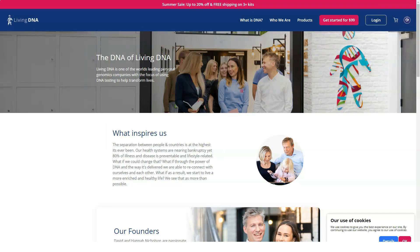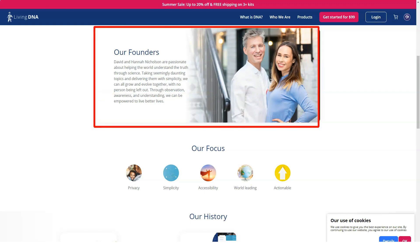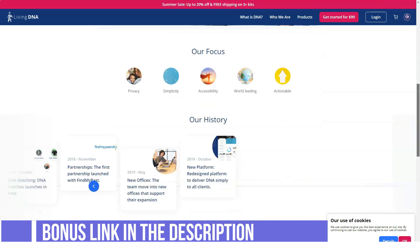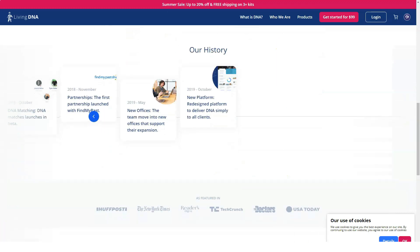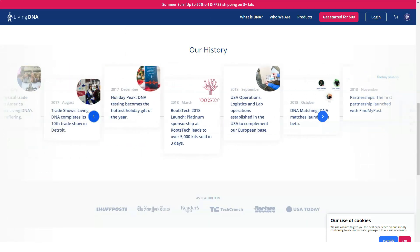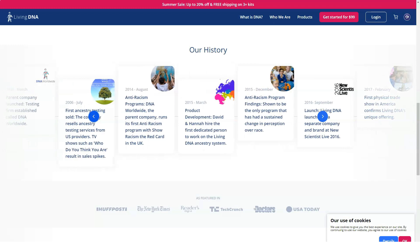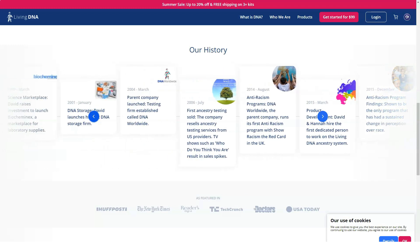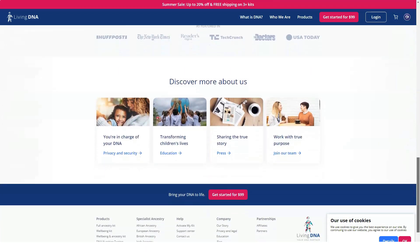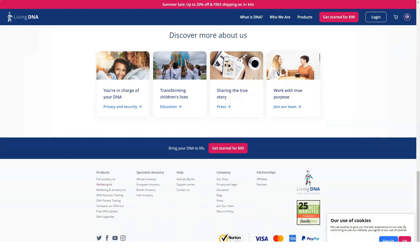All DNA testing services ask for your sex because most samples from females (XX chromosomes) only have mitochondrial DNA (mtDNA), while males (XY chromosomes) have both mitochondrial and Y-DNA results. Mitochondrial DNA passes from mothers to children, but males do not pass on mtDNA. Before taking the test, it's best to avoid drinking, eating, or smoking for at least half an hour. You extract DNA using the provided cheek swab and place it in the included vials, then send the vials to the lab via prepaid envelope.